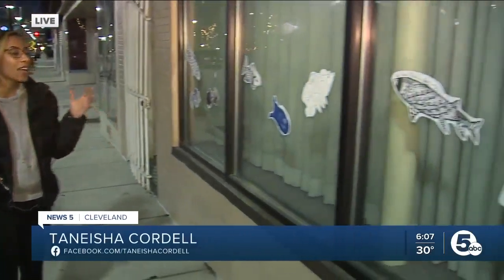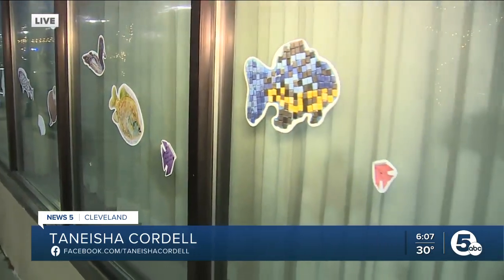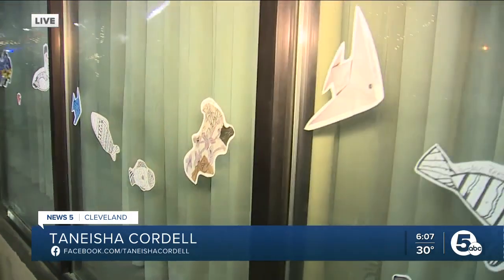Truly a special opportunity here in Cuyahoga Falls, and the community clearly all in supporting its kids here. Check this out — a little sneak peek of what you can expect tomorrow. These fish, all designed and colored in by the kids here, are pinned up on the window of this business.